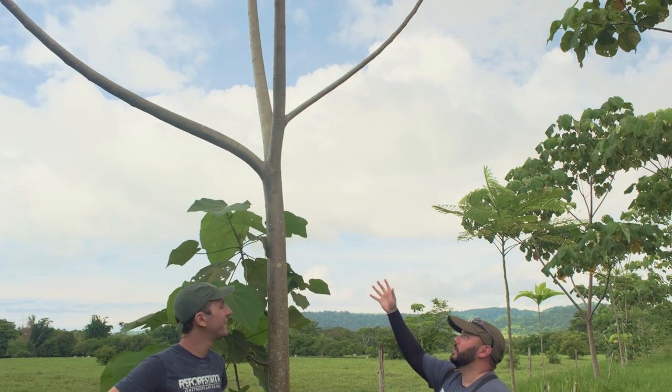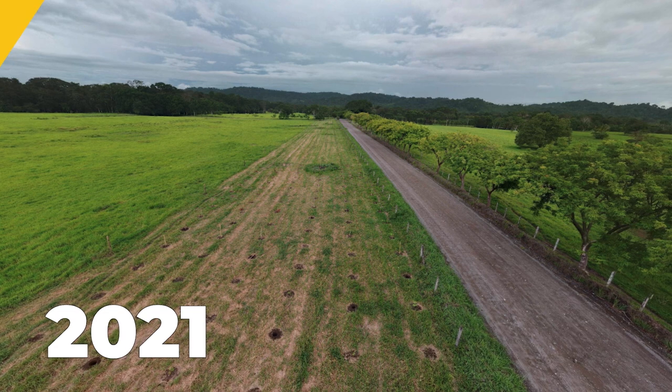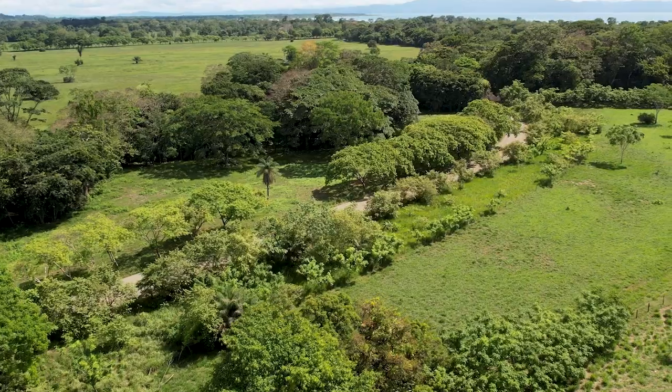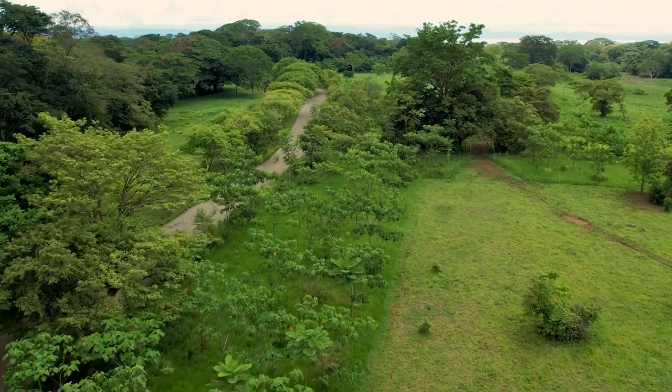Most of these trees, these pioneer species, these balsas, are anywhere from four to five and sometimes even six meters. This site is a clear example of connecting two different forests where you generally had a lot of cattle ranching activities. So it's very important to create these corridors, and I think it's an amazing example of how it's done.